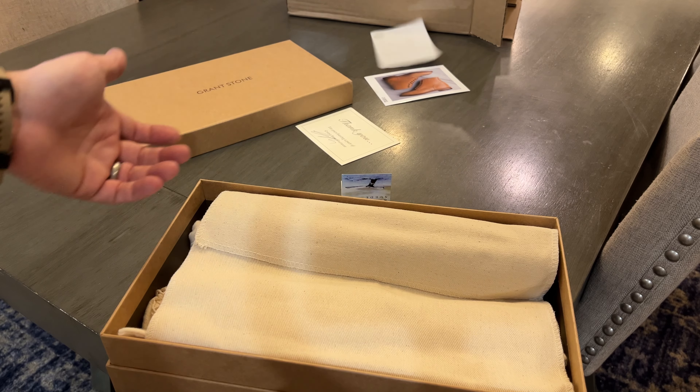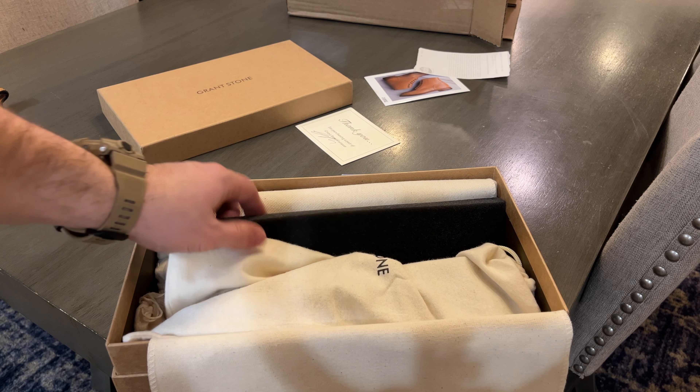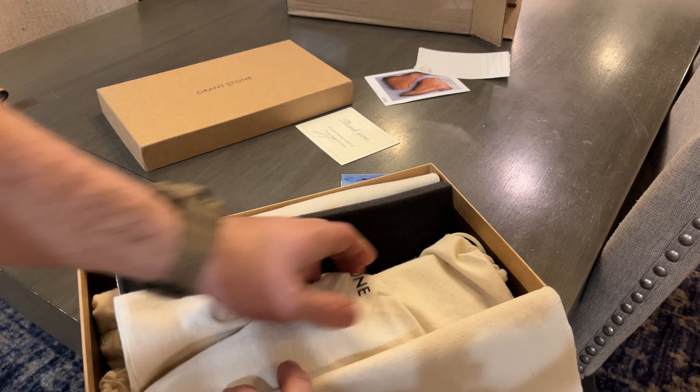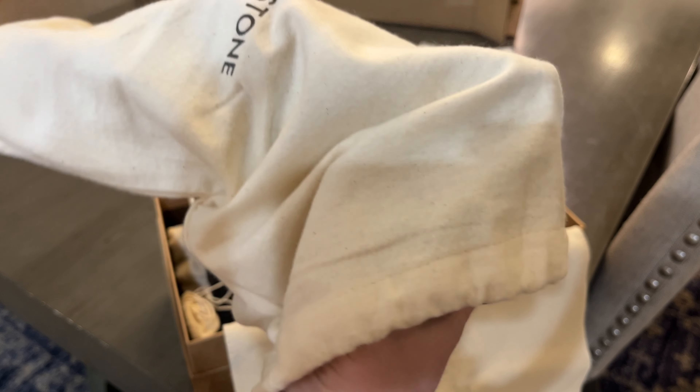Packing slip — don't need to see that. And of course Grant Stone comes with a shoe bag. There's a nice piece of foam separating the two, and each shoe is in its individual shoe bag — which is exactly why you pay this kind of money.